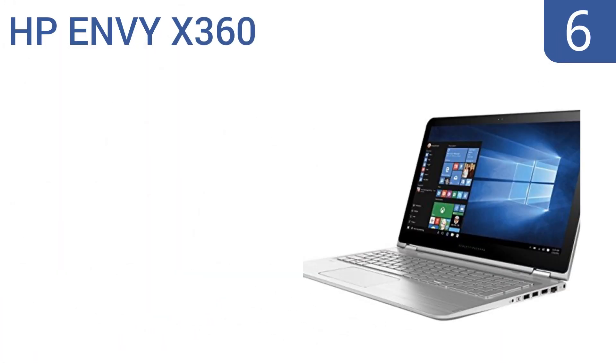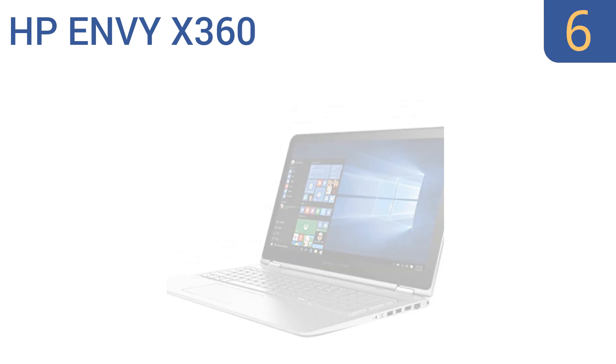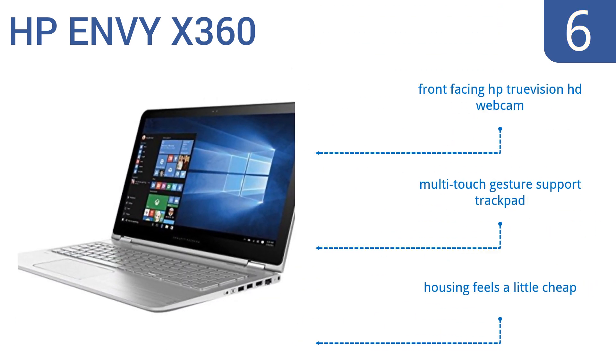Moving up our list to number six, if you want a laptop that offers versatile use without sacrificing processing power, then the HP NVX 360 is a good bet. The screen flips completely back for use as a tablet or tent mode, and it has a large one terabyte hard disk drive with an Intel i7-6500U dual-core processor. It features a front-facing HP TrueVision HD webcam and multi-touch gesture support trackpad.